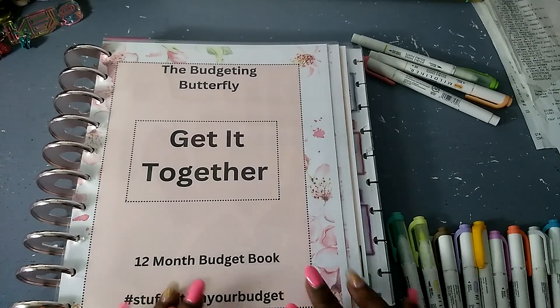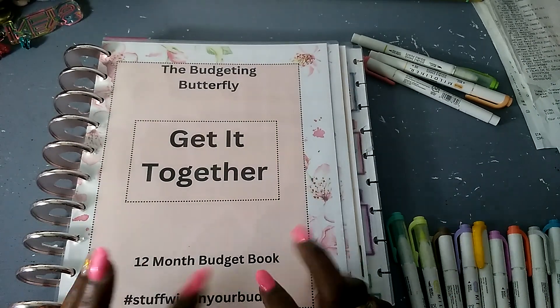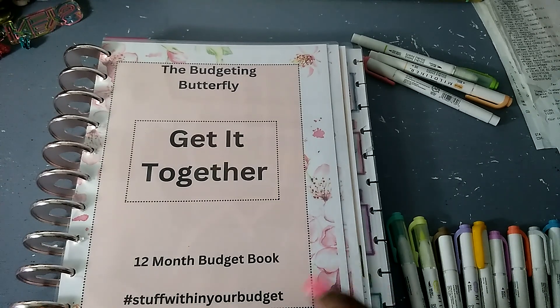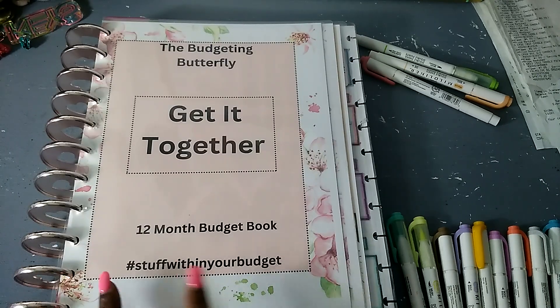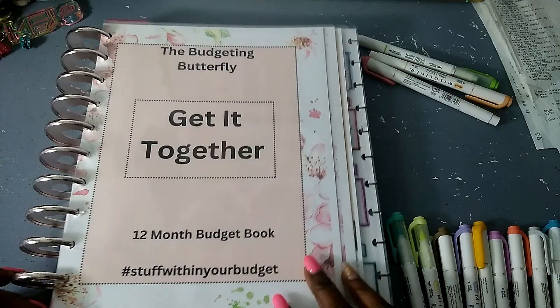Hi guys and welcome back to the Budgeting Butterfly. If you're new here, hello and welcome, and for the family members returning, welcome back. I hope you guys have all been doing well. Always be kind and be your own kind of beautiful — all within your budget.